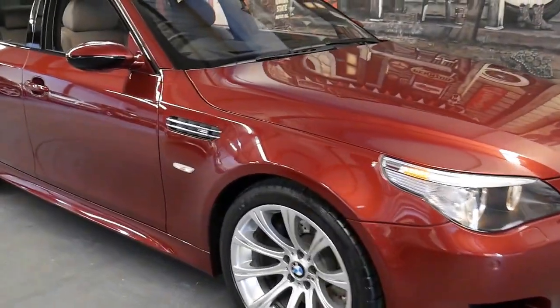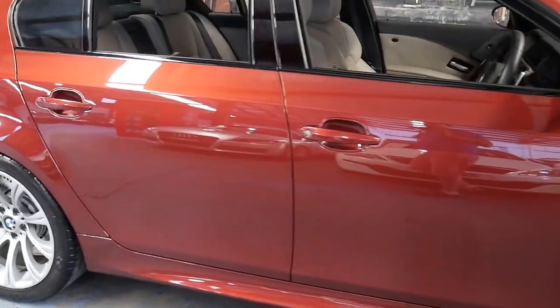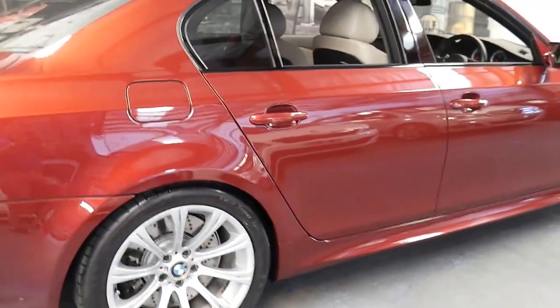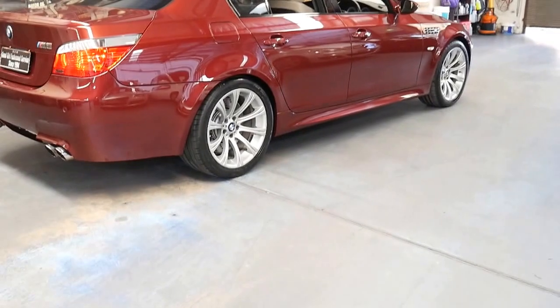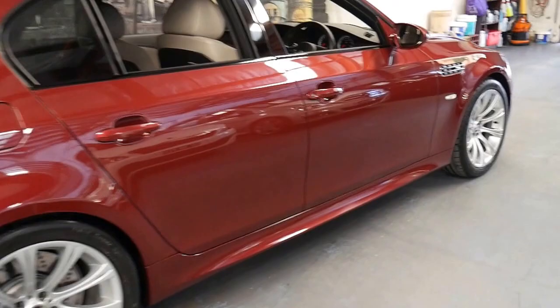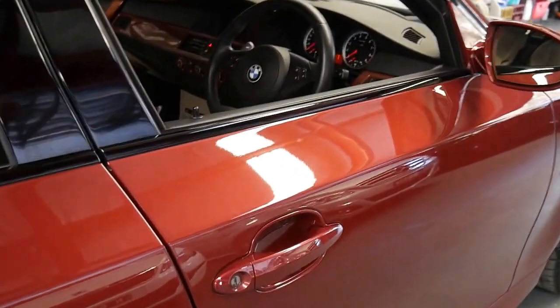Welcome to the Old Timer Centre. My name is Philip Tarrant and I'm going to be talking to you about this 2006 BMW M5. It comes in this beautiful colour, Indianapolis Red with cream leather interior, and it's in absolutely immaculate condition.